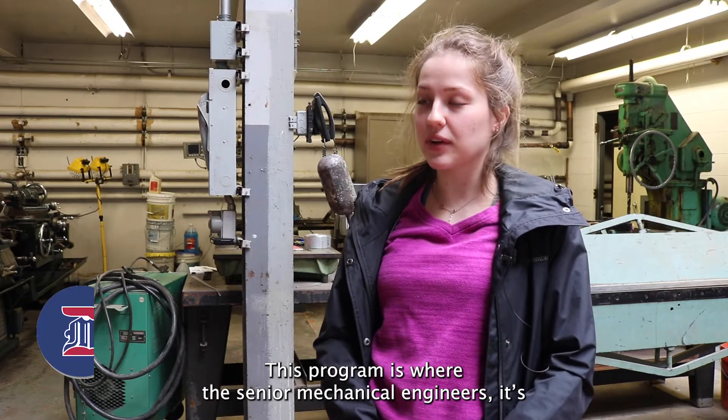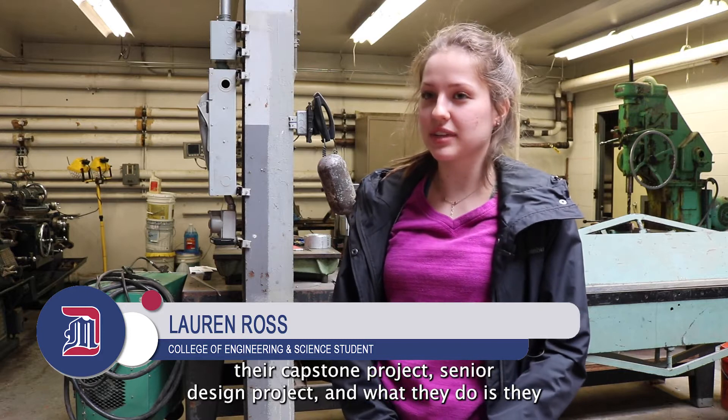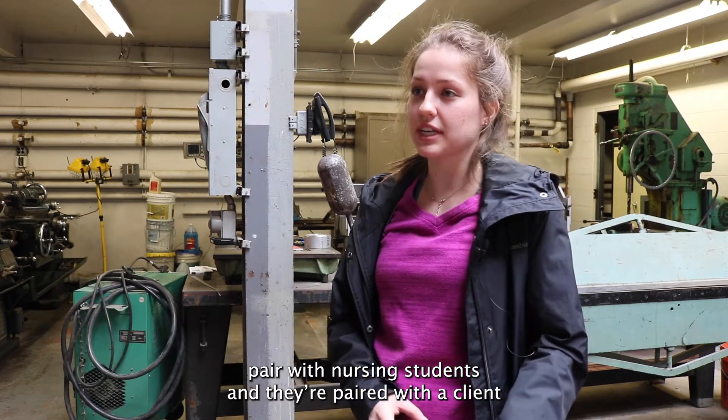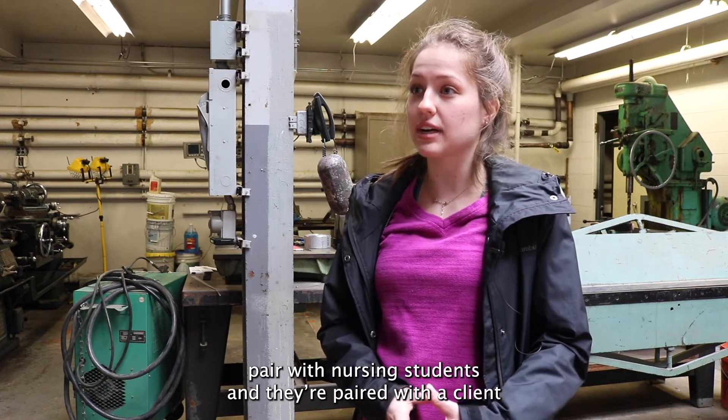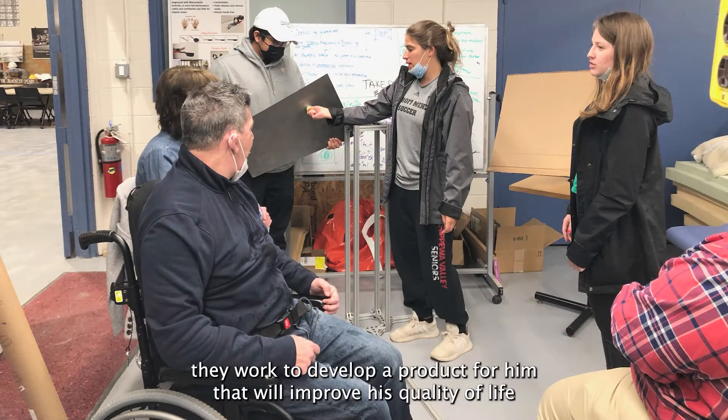This program is where the senior mechanical engineers have their capstone or senior design project, and what they do is pair with nursing students to work on a project. They're paired with a client who has a disability of some sort — our client has a spinal cord injury — and they work to develop a product for him that will improve his quality of life.